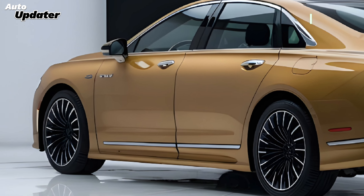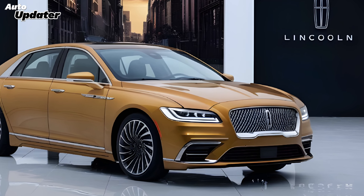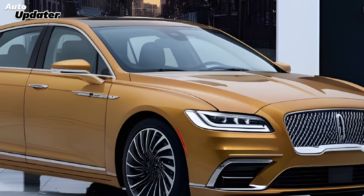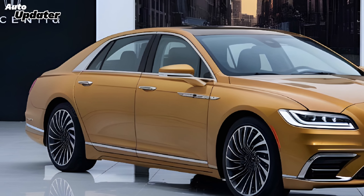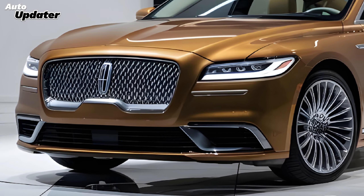Let's start with the exterior design. The Continental boasts a sleek, modern look that maintains classic Lincoln elegance. The long hood, flowing lines, and signature grille all scream luxury. Auto Updater has learned that the Continental will likely come available in a variety of stunning paint colors.